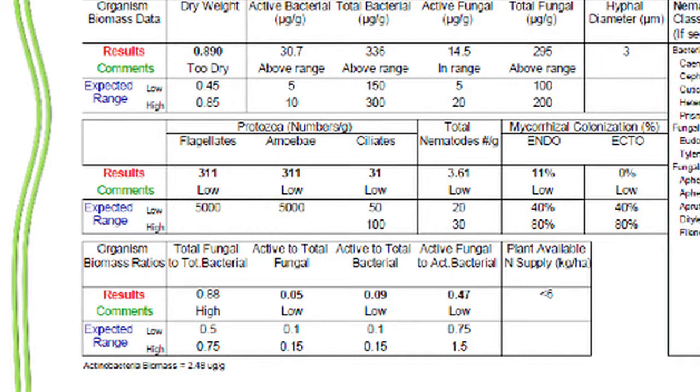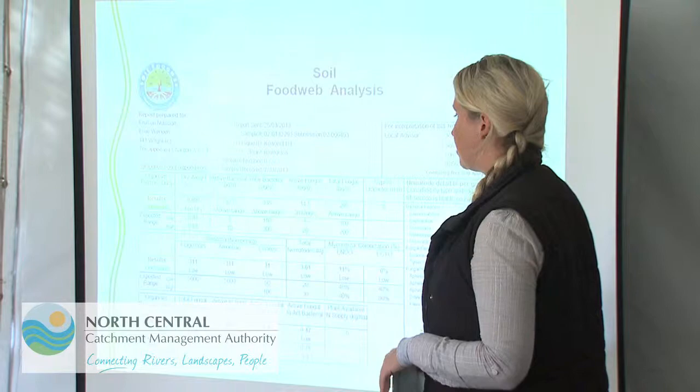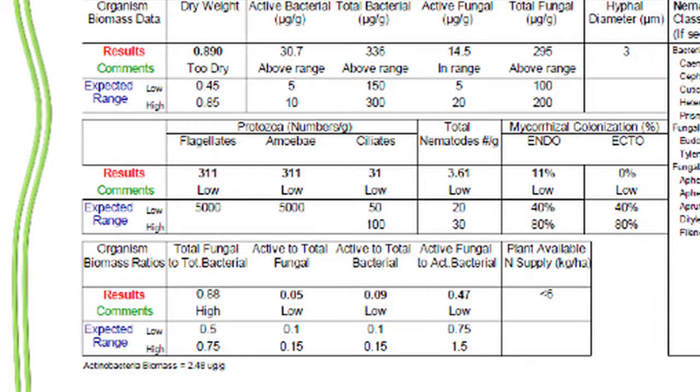Looking at the biomass ratios — these won't be in the right ratios unless the top ones are in range, since it all depends on those. We're looking at active fungi to active bacteria, and total fungi to total bacteria. In the sort of pasture situation Tim's trying to create — a native slash improved pasture — we're aiming for about a one-to-one ratio. With our active fungal to active bacterial ratio we're only about half, so we need to build more active fungi to balance that active bacteria, because at the moment we've got too much bacteria and not enough fungi.